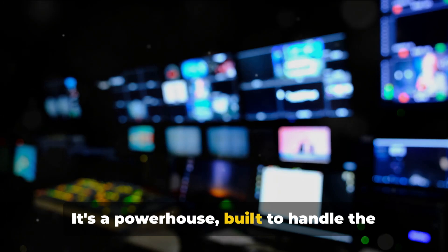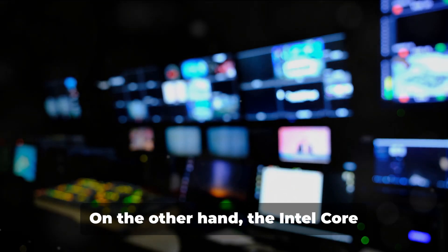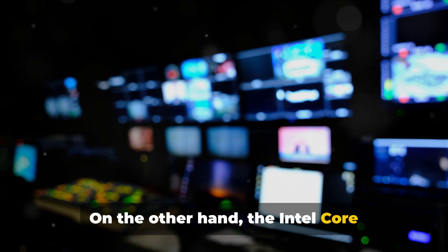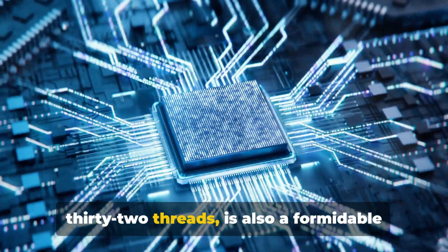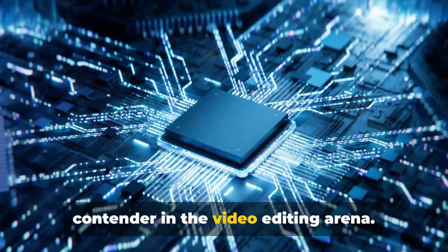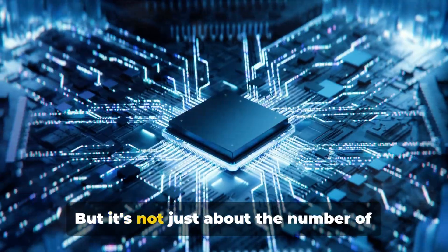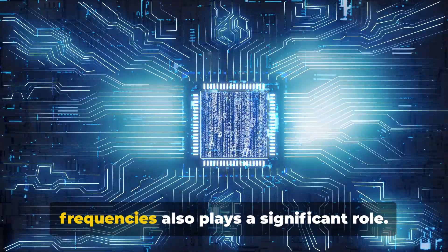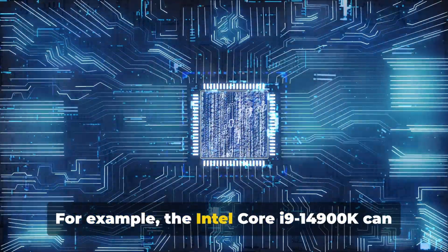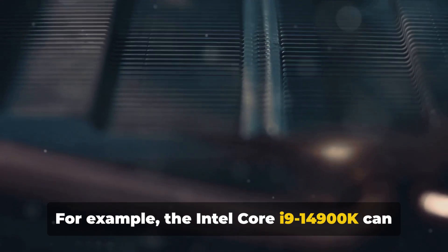It's a powerhouse built to handle the most demanding video editing tasks. On the other hand, the Intel Core i9-14900K, with its 24 cores and 32 threads, is also a formidable contender. But it's not just about the number of cores and threads — the ability to overclock to higher frequencies also plays a significant role. For example, the Intel Core i9-14900K can overclock to 6 GHz, which can be critical for editors working with high-resolution footage or complex effects.